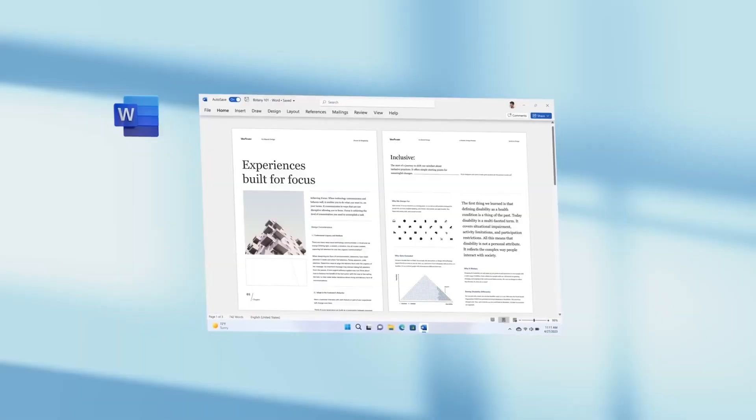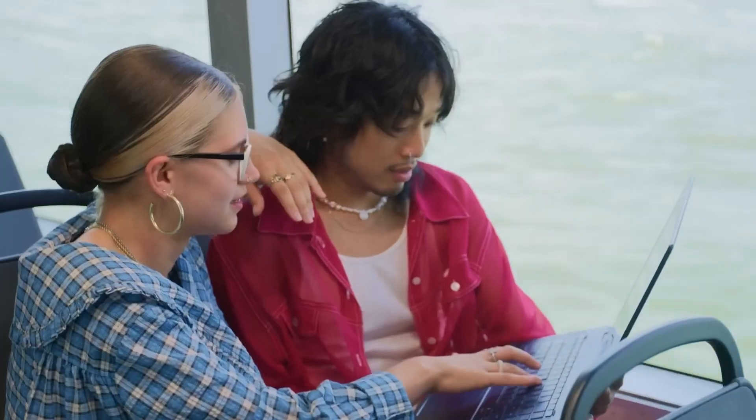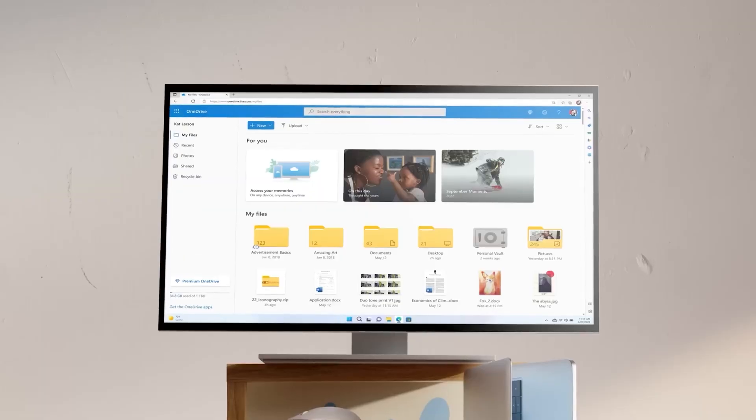In today's fast-paced world, staying connected and getting things done is more important than ever. And that's where Microsoft 365 comes in to simplify daily life.